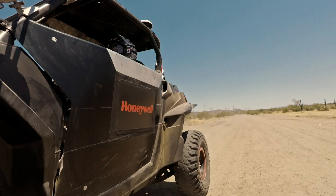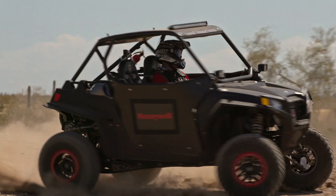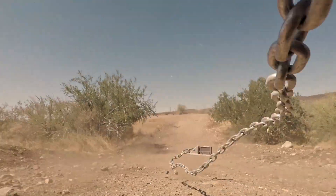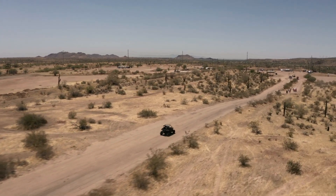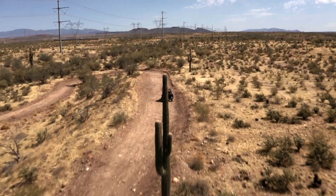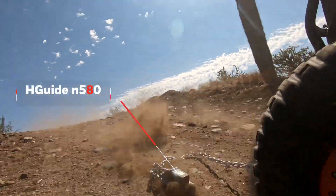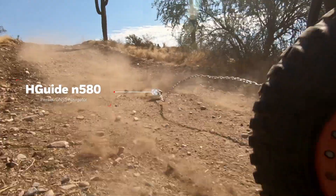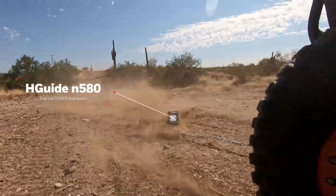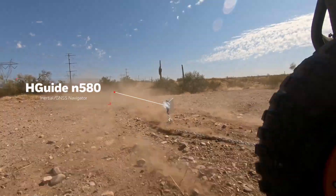Honeywell HGUIDE inertial navigation systems relay the most precise location, speed, and direction data available to any industrial machine-controlled system, even when GPS signals are unavailable. Whether it's up against blazing heat or an unrelenting desert landscape, the Honeywell HGUIDE N580 remains infallible in its performance, proving once again that Honeywell navigators are the toughest and most reliable in the industry.